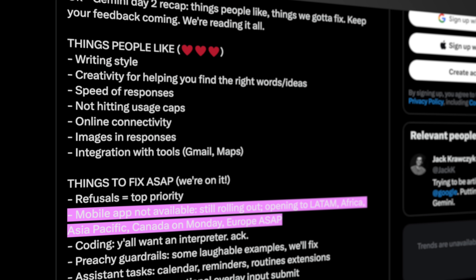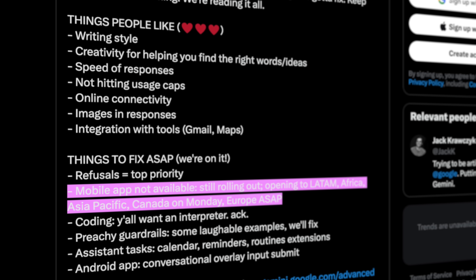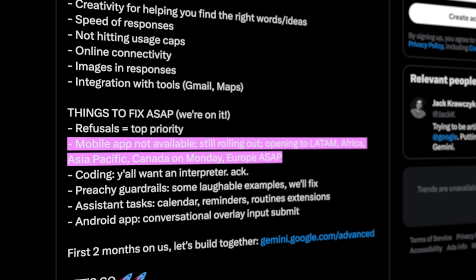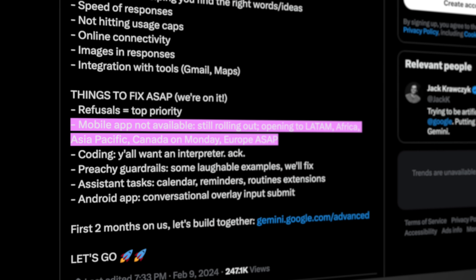Second, I got a lot of comments asking about availability on my previous video. At the time that information was not available and still technically isn't, but again based on the tweet we referenced earlier it seems like the app will be getting released in Latin America, Africa, Asia Pacific, and Canada effective Monday February 12th, with European availability pending at the moment.